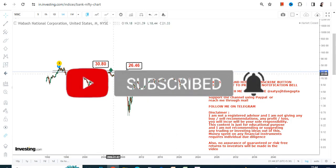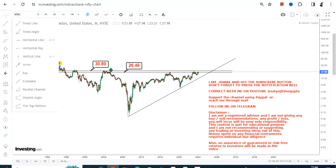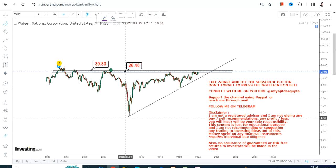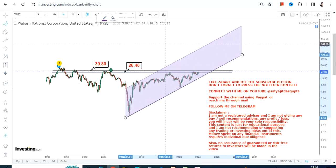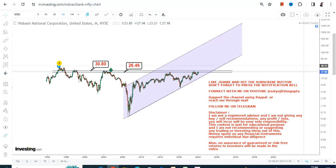Let the stock surpass and sustain above $31, because that's where the breakout lies. As far as the big trend is concerned, it will all depend upon the breakout of WNC stock and its sustainability at or above $31. If that happens, this big trend will become active for the next couple of months or rather years going forward.